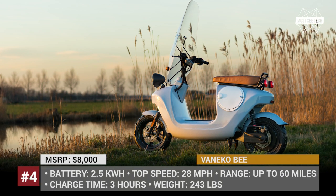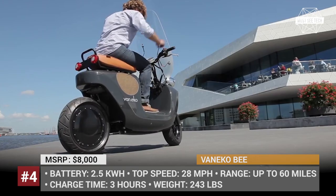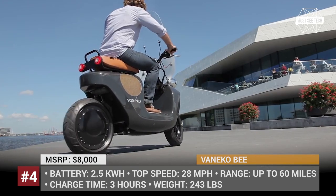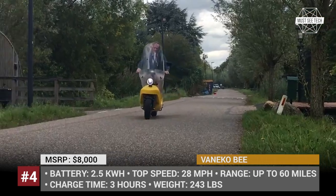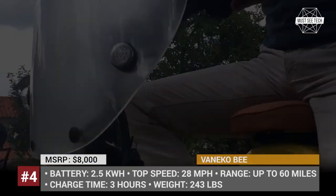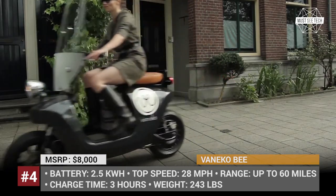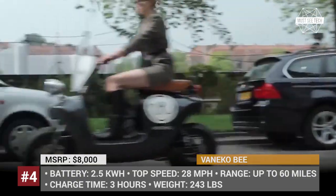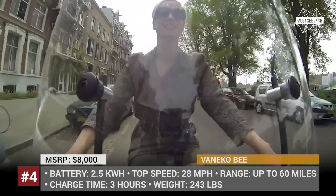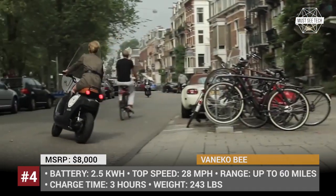Our trip through the world of electric scooters continues and the next stop is Amsterdam, Holland. The B scooter is a Dutch designer wonder created using natural materials such as hemp, resin, and flex for the body and real leather for the seat trim. This stylish retro scooter has a maximum speed of 28 mph, a range of 60 miles, and a price tag of $8,000. It comes with a 600W charger that cuts charge time down to 3 hours.